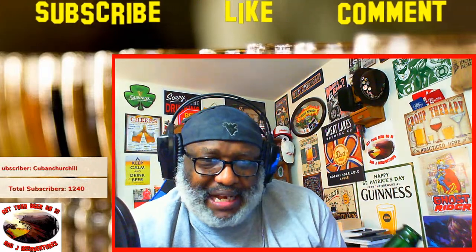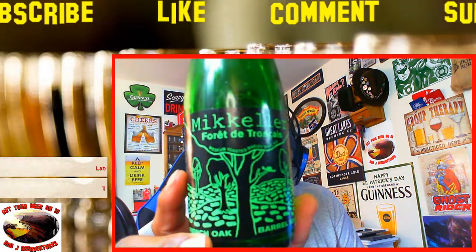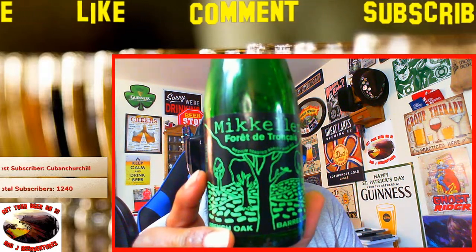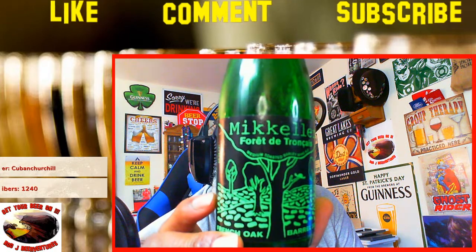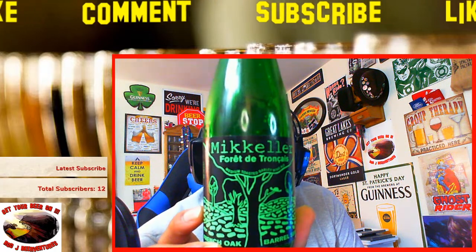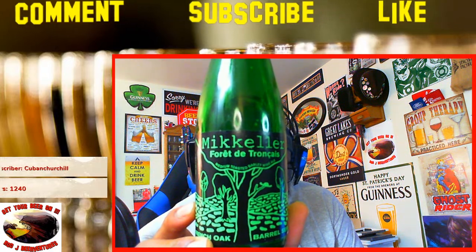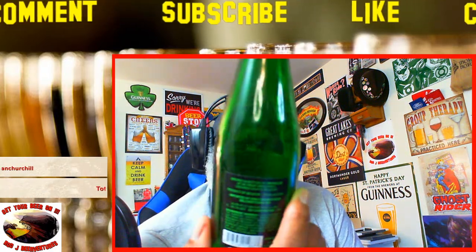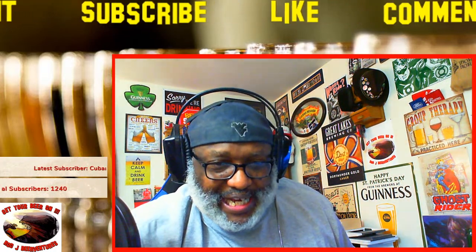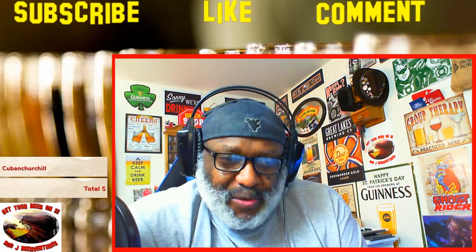Richie asks if it's a French brew — this is actually from Mikkeller, so it's considered Belgian, a product of Belgium, though they're out of Denmark. It's the French Oak Barrel series — the Ferret de Trance. You'd think I would know how to say that since I took French years ago, but when you don't use it, you lose it. Mikkeller always does unique types of beers and this one definitely fits their bill.